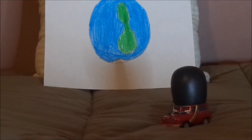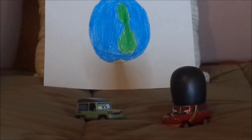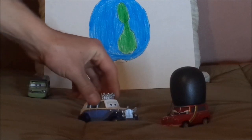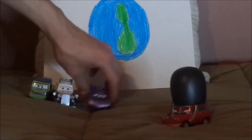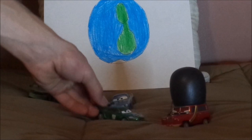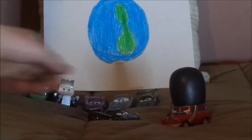Now let's pull up some of the other Land Rovers. We have Sir Miles Axelrod, who is obviously a Range Rover, and the other British cars: Queen Elizabeth II, Holly Shiftwell, Finn McMissile, Nigel Gearsley, and Lewis Hamilton.